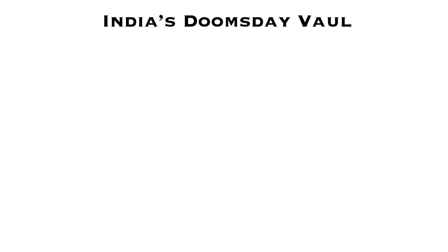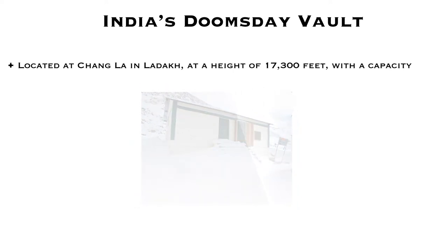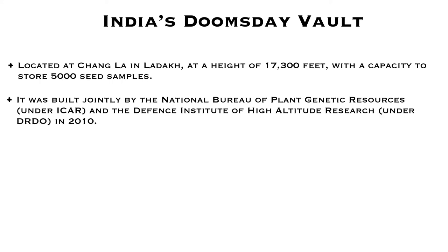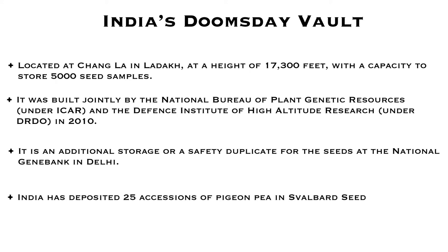Just like this Global Seed Vault, India too has a Doomsday Vault located at Changla in Ladakh at a height of 17,300 feet, with a capacity to store 5,000 seed samples. It was formed by the National Bureau of Plant Genetic Resources, which comes under the Indian Council of Agricultural Research, and the Defense Institute of High Altitude Research, which comes under the Defense Research and Development Organization, in 2010. It serves as an additional storage or safety duplicate for seeds at the National Gene Bank in Delhi, and India has 25 samples of pigeon pea — a very special crop of India — deposited in the Svalbard Seed Vault as well.